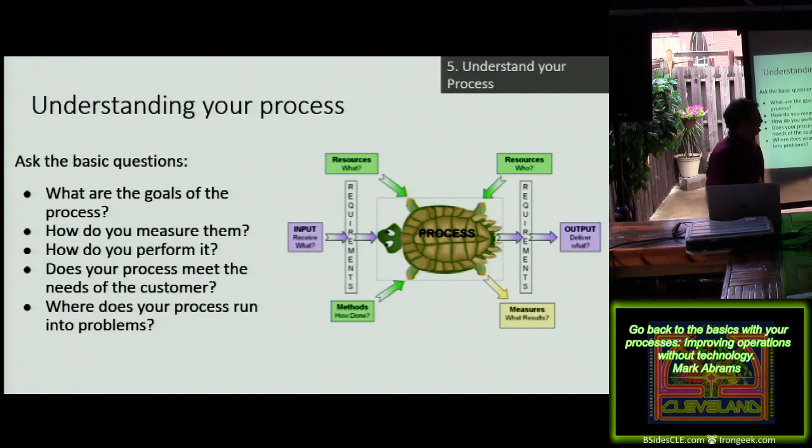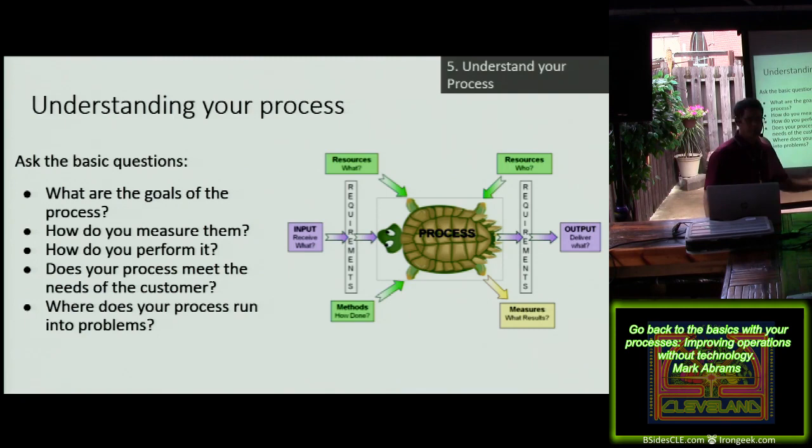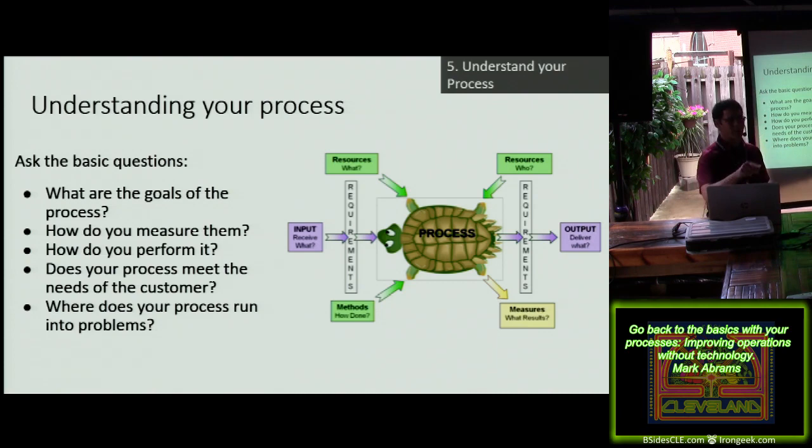We're going to show you a turtle diagram. Believe it or not, this is a quick way of understanding your process — it's actually an auditor's tool. I'm a lead auditor, passed my certifications for ISO 9001 and 27001, and this is what they give you in training class. Your process is the turtle body itself. You have inputs which are the head, outputs which are the tail — what do you deliver. Then you have your resources, your methods, who they are, what they are, and what are your measures. Literally in 10 minutes, I could pick out exactly what's going on in your process and where your gaps are.